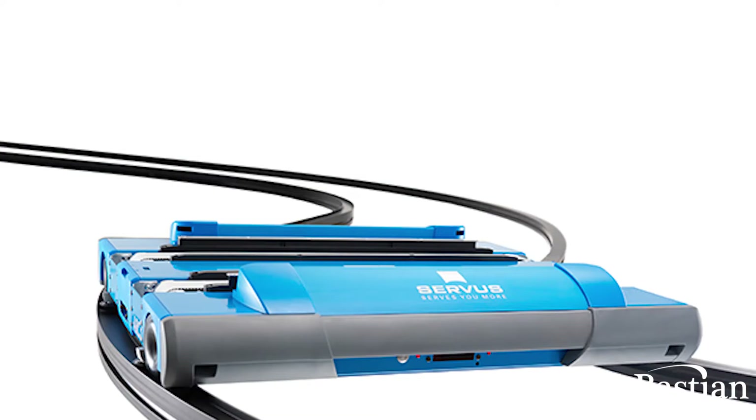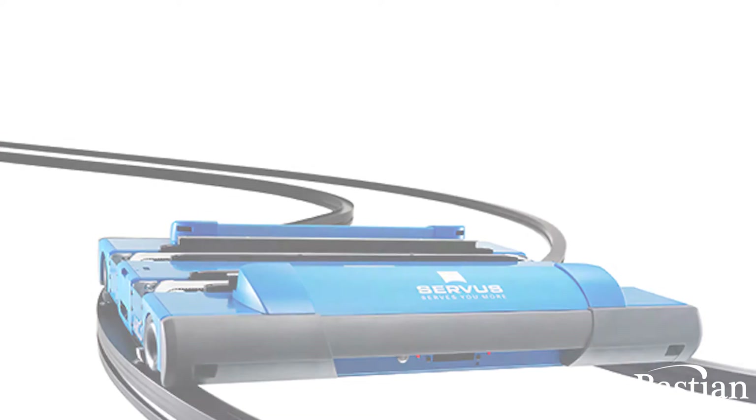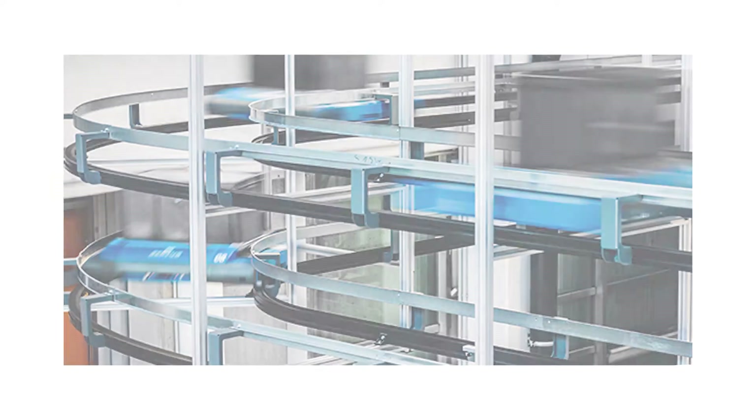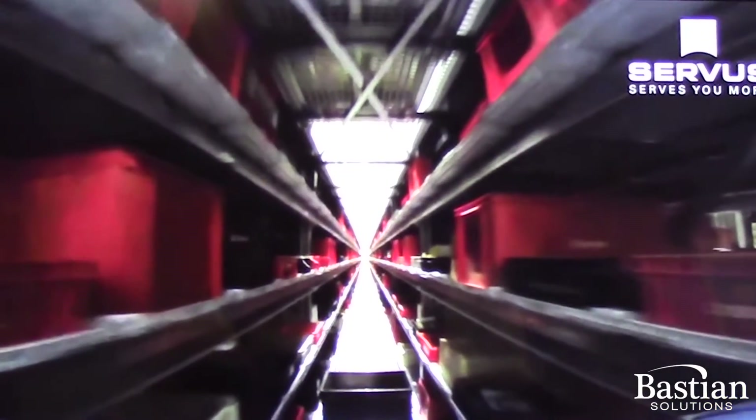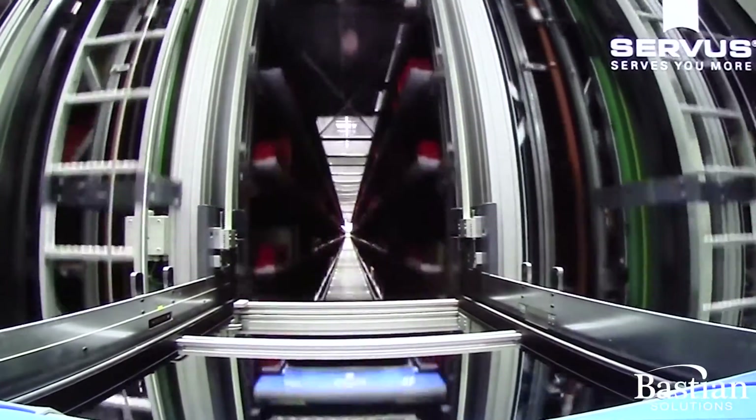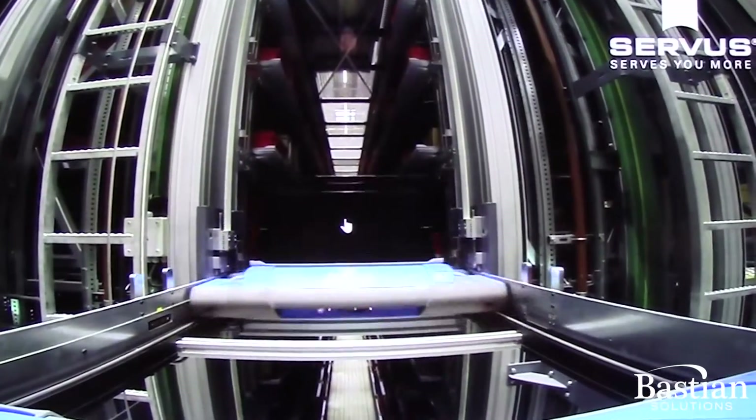We are a material handling company offering a complete material handling solution for small parts. The whole solution is completely customized according to customer needs. What you may see and what appears to you is a shuttle — it is not a shuttle system, it is far more than that. Part of our system is an ASRS.